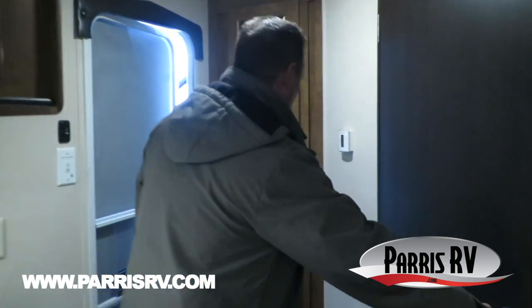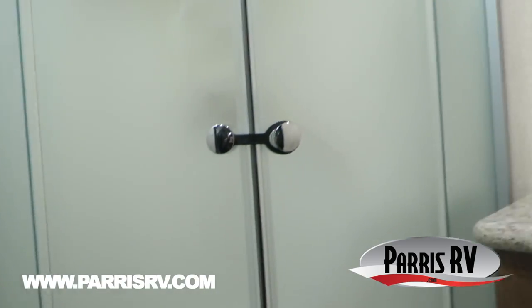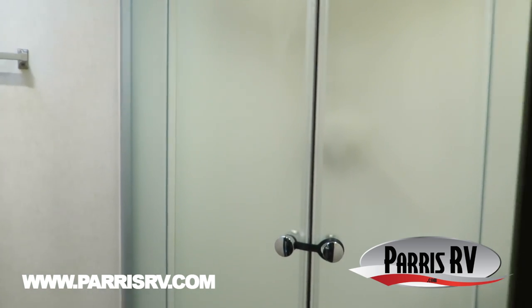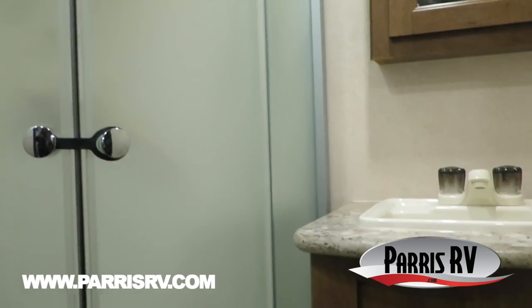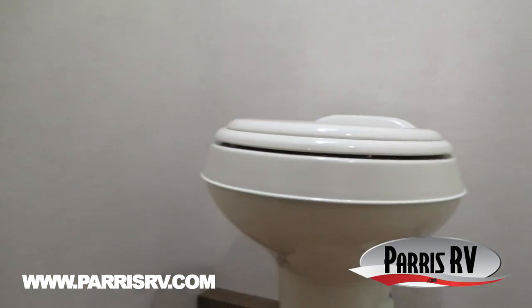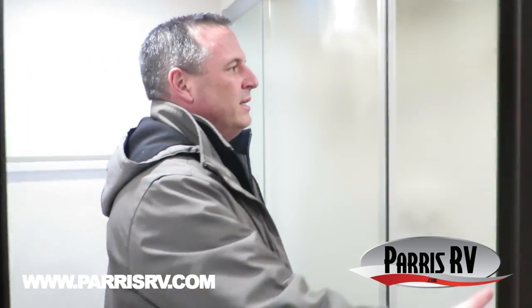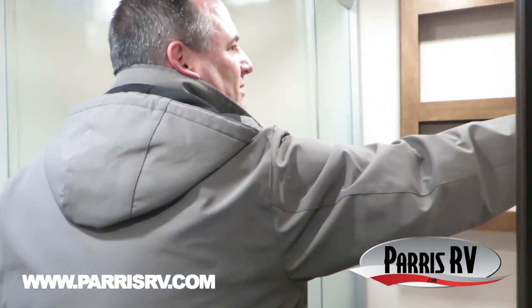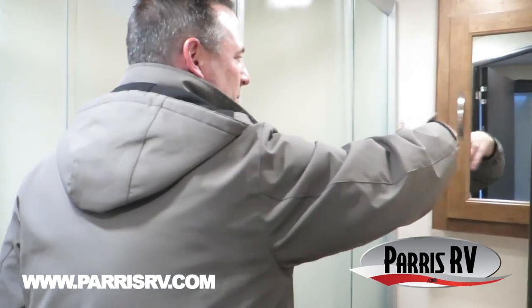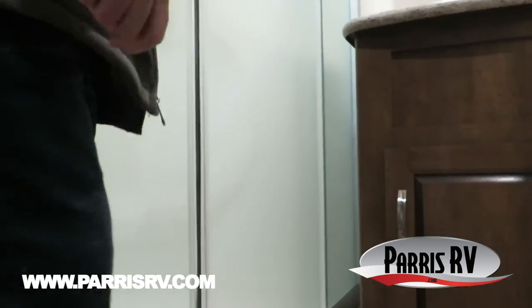Let's look at the bath, because that's one of the things I thought they did a really good job on. Of course it's got a nice glass shower door. Most of these little lightweight trailers, they're going to shortcut you and just put a shower curtain there — not in a Salem Cruise Light. It's giving you a really nice large bathroom — plenty of room. There's a nice spot for medicine or whatever, storage underneath. They went ahead and used every available spot.